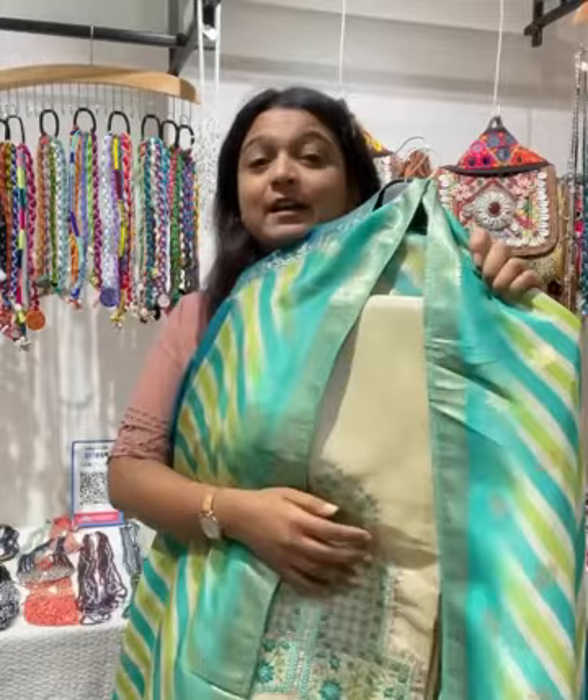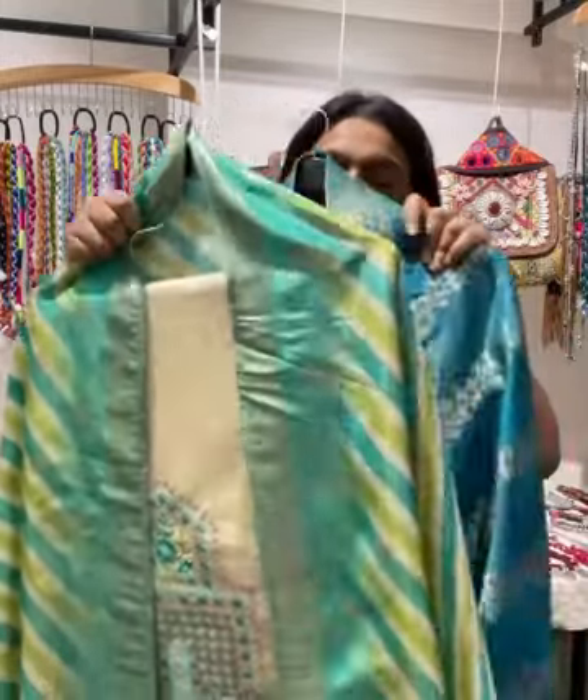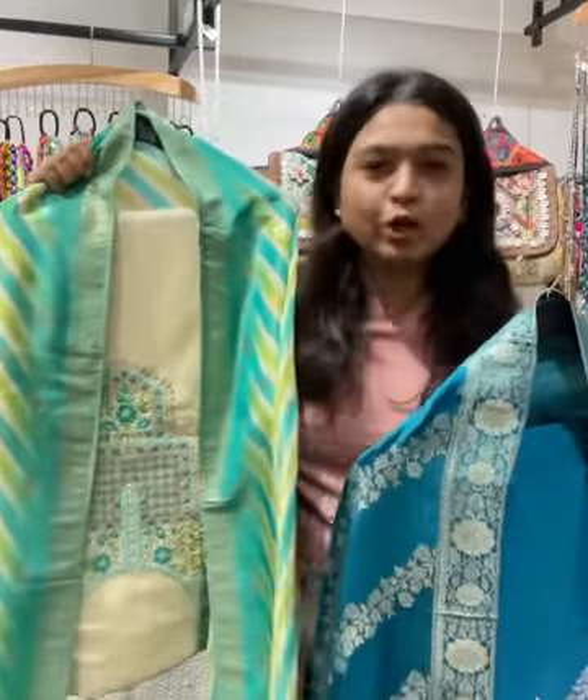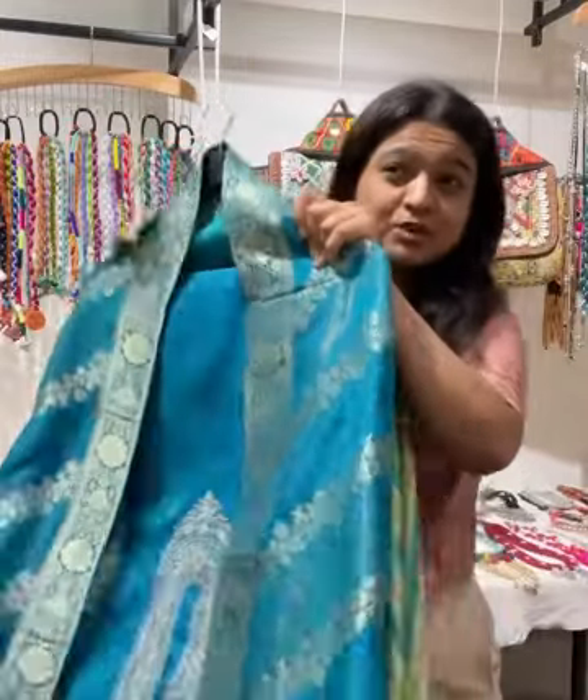Hello everyone! In today's exhibition we have pure festive vibes. You came here for the festivities and shopping — that is the vibe of this exhibition. Let me show you what all you can get if you come here. There is unstitched material, a lot of ethnic options, and your normal everyday clothes are options too.